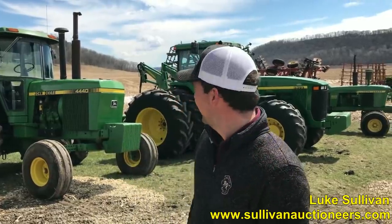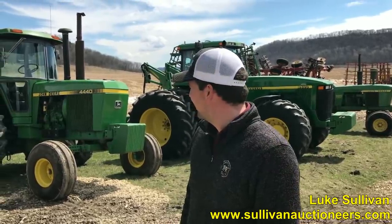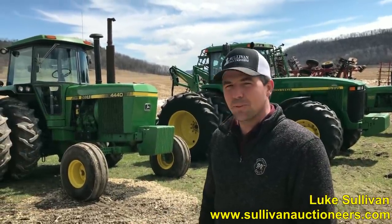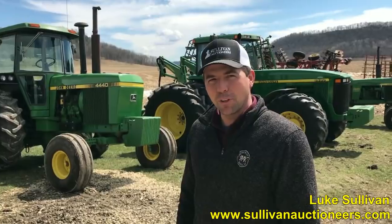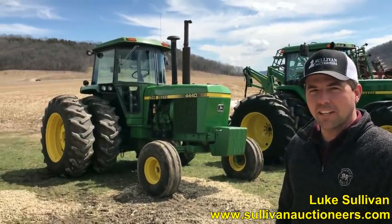The 1980 4440 — how many hours on that baby? It's got about 2,200 hours on it. One owner tractor that Bill bought new. Of course, we sold some pretty neat John Deere 4440 tractors a couple years ago that you covered, but it'd be in the same category as those tractors.